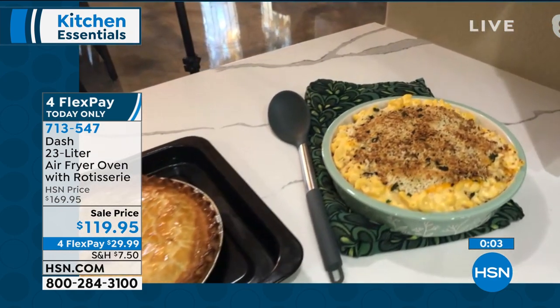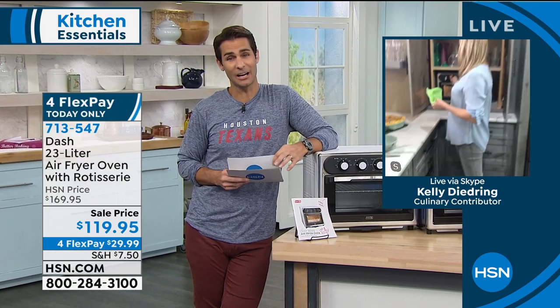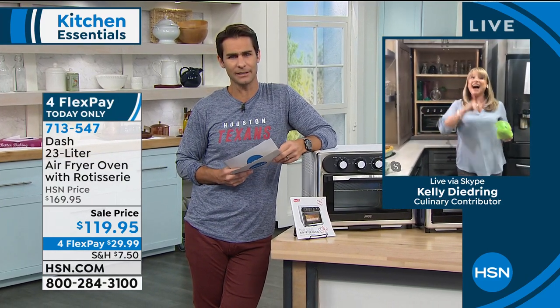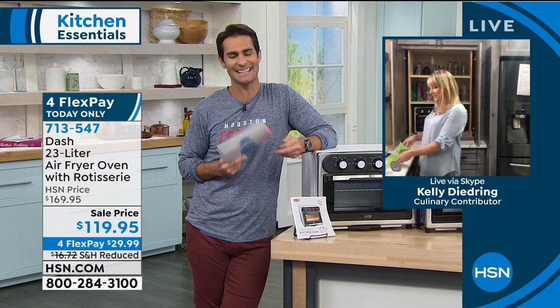That looks fantastic. It's so versatile — all this power in a small footprint, easy to use. Kelly, are you joining me a little bit later? Yes, in about 10 minutes — we've got some Cuisinart cookware. Fantastic. Thank you, Kelly — we'll see you a little bit later.